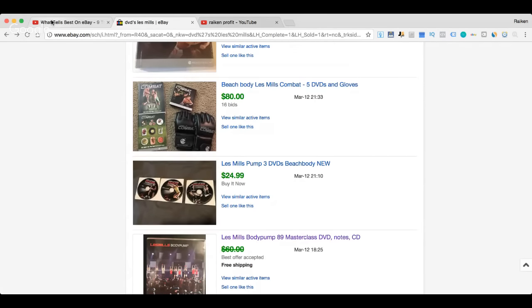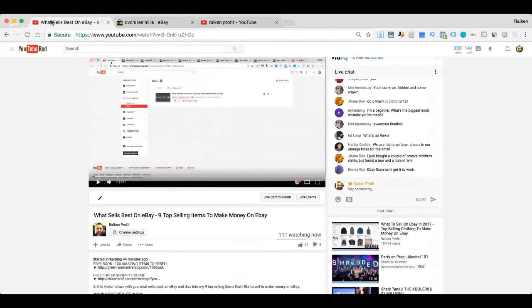Hopefully you guys enjoyed this video — nine top-selling items to make money on eBay. I really enjoyed compiling this list. When you go out to thrift stores, garage sales, pawn shops, or flea markets, keep these in the back of your mind: you might see a Les Mills DVD, a set of Brooks Brothers leather belts for a dollar each, or a pair of Allen Edmonds shoes for four bucks. That was the goal of this video, and you guys also help me out a lot through these conversations.